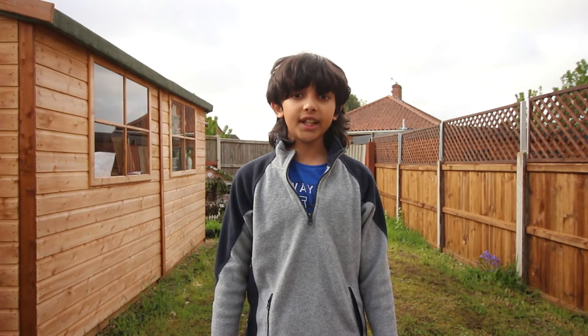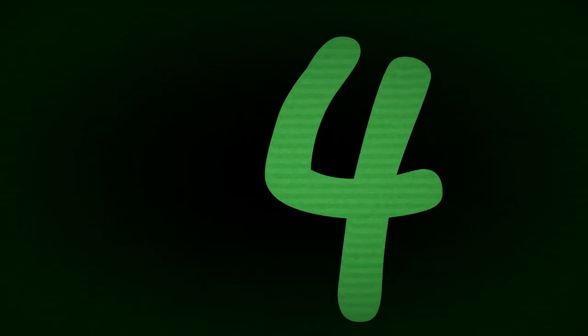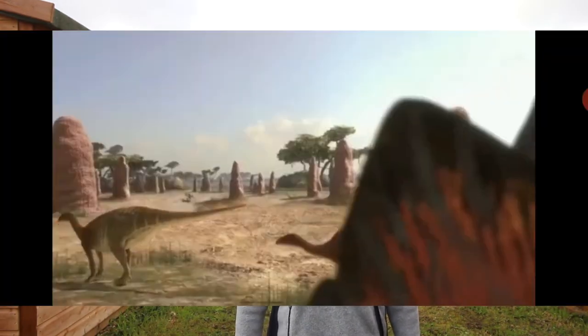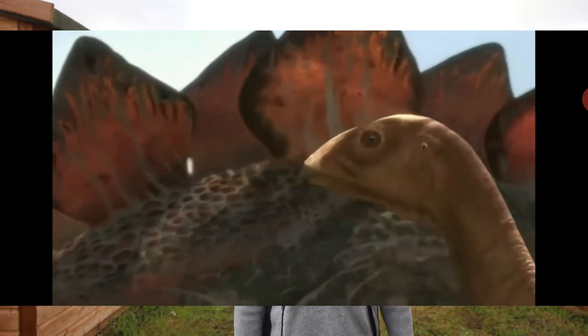Number 3: Its brain was only the size of a walnut, weighing roughly 70 to 80 grams. Number 4: Stegosaurus could have up to 11 to 22 plates on its back.